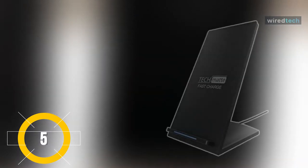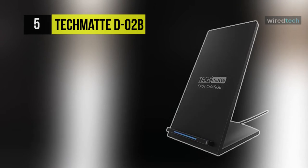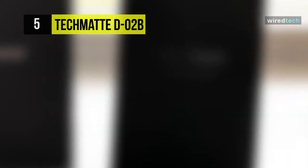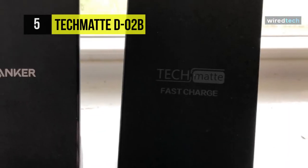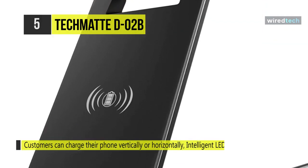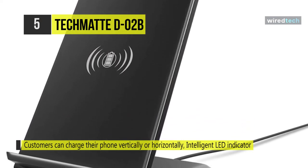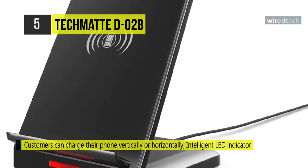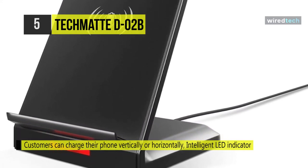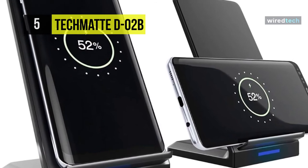Next on the list, we have the Techmate D02B wireless charging stand. The stand is the easiest way to charge your Qi-enabled device without being connected by a cable or cord. Set your device vertically or horizontally on the wireless charging stand and automatically view your phone while gaining power. It uses an LED light that displays charging status and is designed with an energy-efficient idle mode. A fast charge mode is also featured for devices with QC 2.0 adapter.